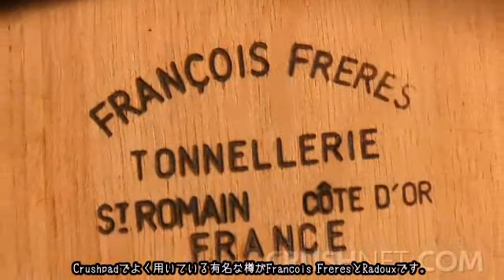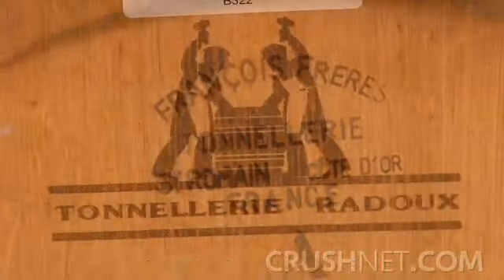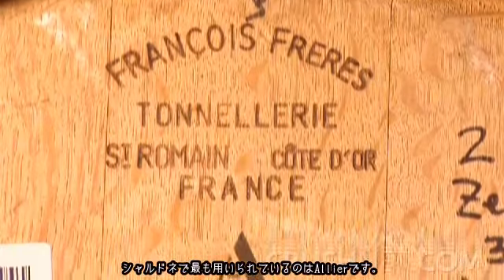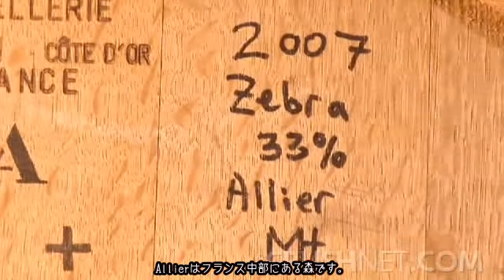As far as what barrel maker to use for Chardonnay winemaking, a couple of really popular ones that we like to use here at Crushpad are François Frères and Radu. With each of those coopers, they do have forest selections. The most popular one for Chardonnay is Allier, which is a forest located in the center part of France.